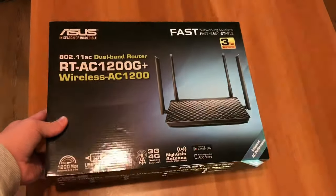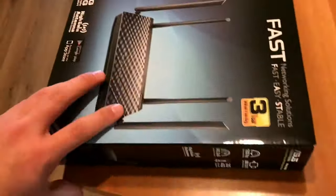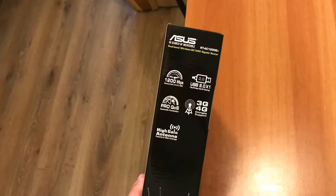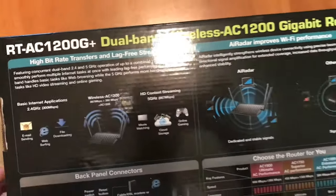Hello and welcome. Here we have the new ASUS RT-AC1200G dual-band Wi-Fi wireless router with gigabit LAN ports, USB 2.0, and AI protection network security powered by Trend Micro. It's a dual-band 2.4 plus 5 gigahertz AC1200 wireless router.